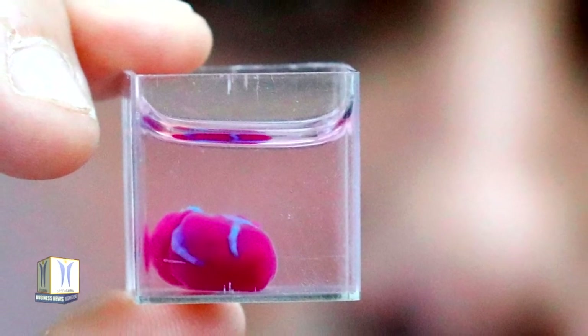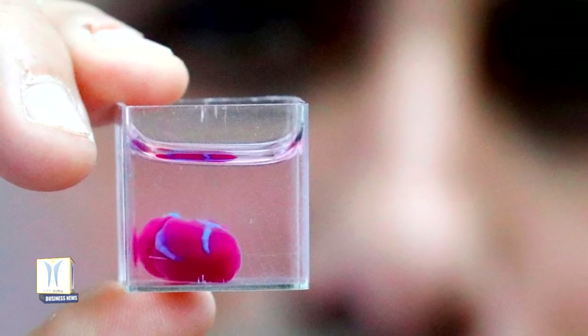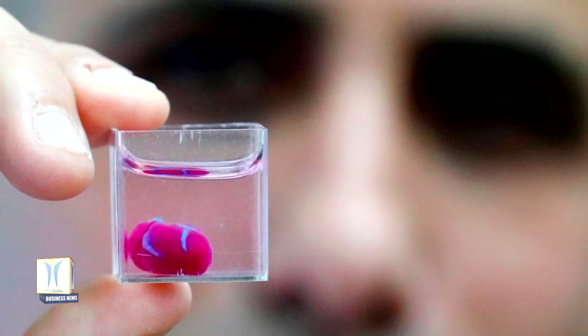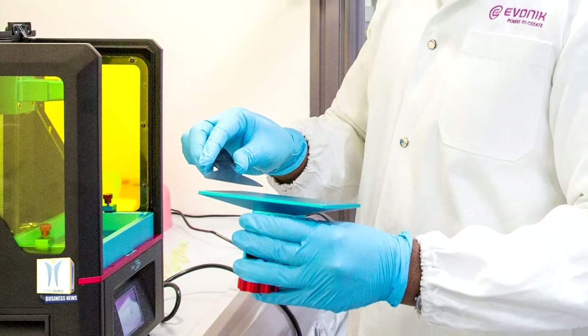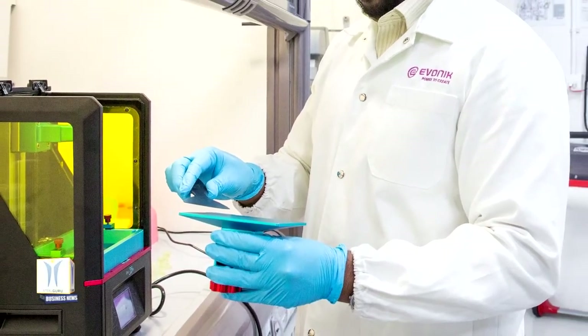Elsewhere, a team at the University of Minnesota has bioprinted a miniature beating human heart, while United Therapeutics has refurbished a factory as it intends to 3D print kidneys on a larger scale. Many of these organs are created by extruding a cell-laden bioink in a layer-by-layer approach via a micro nozzle attached to a 3D printer.